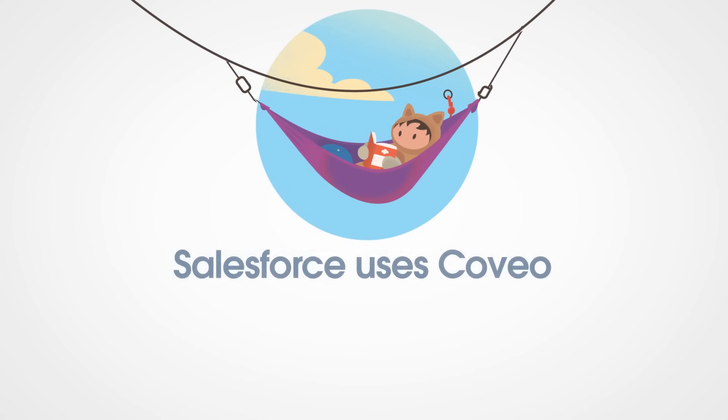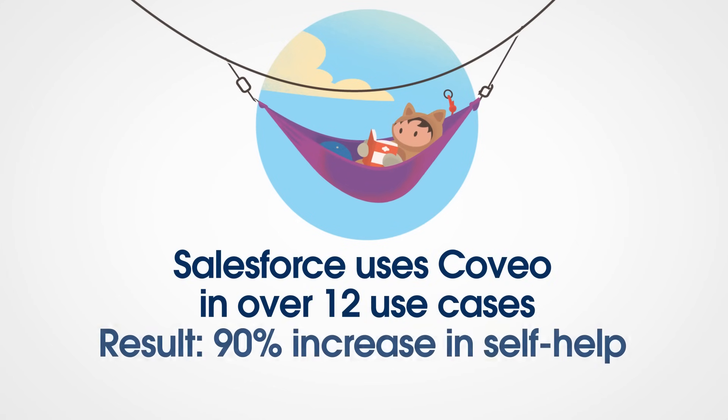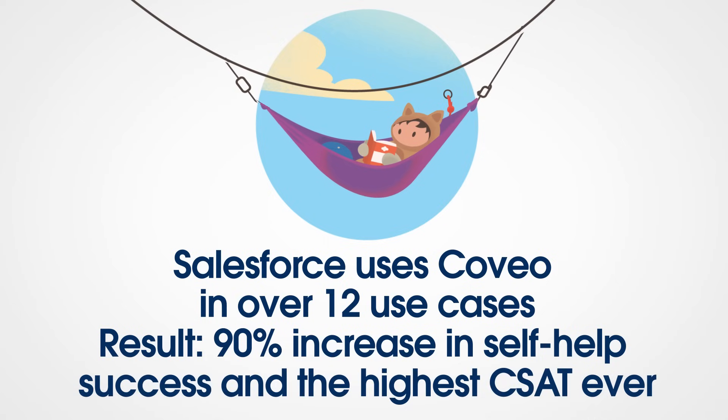By using Salesforce and Coveo's capabilities, you lower your costs and gain efficiencies right away. As a matter of fact, Salesforce actually uses Coveo in over a dozen different use cases, achieving a 90% increase in self-help success and getting the highest CSAT ever.